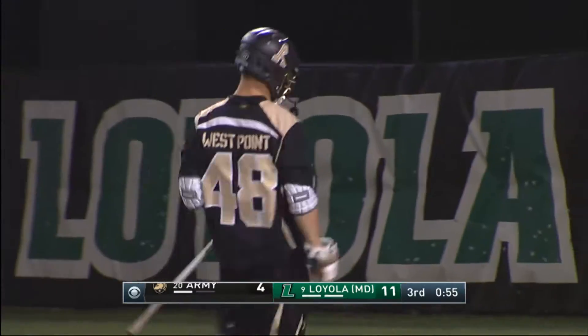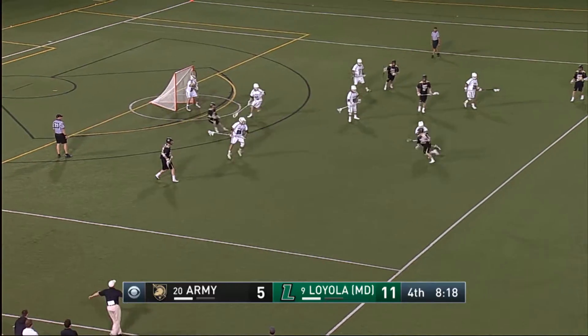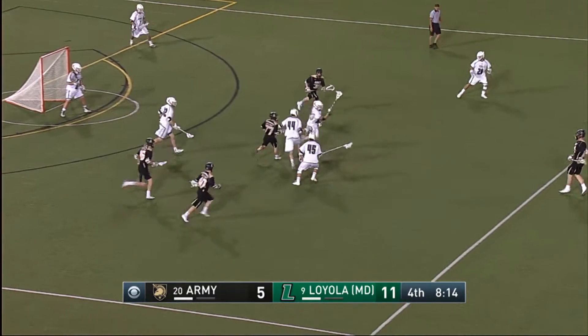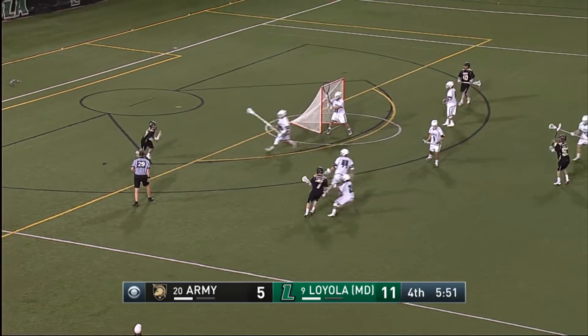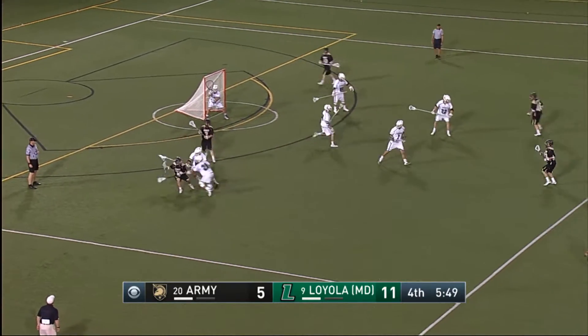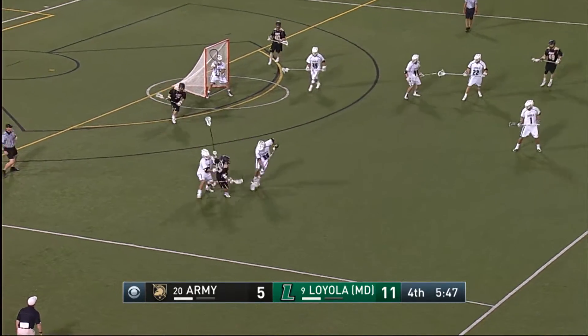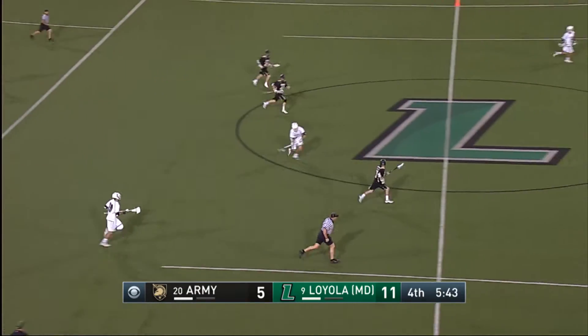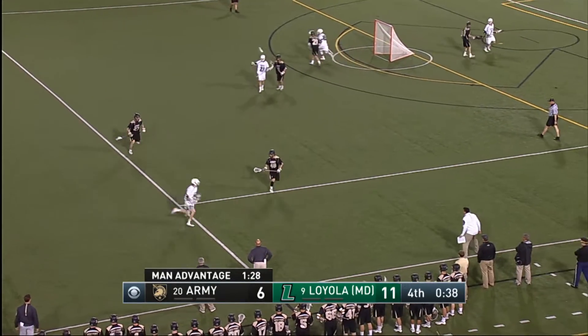Nicely done! Army needed that one! This is Nate Jones — Jones gets free, fires! Save made by Stover. Have to swing it to the opposite side of the field to generate that quality look. Good job by Loyola — boy, they played that well. Scored a goal, but it was taken away.